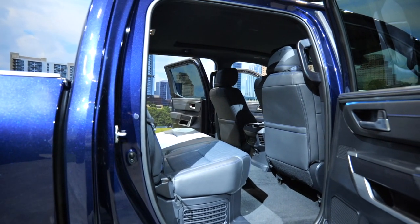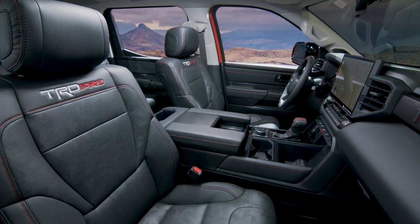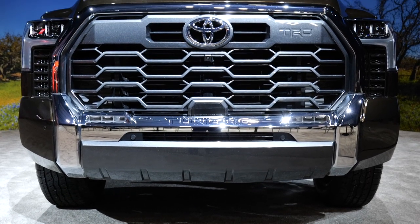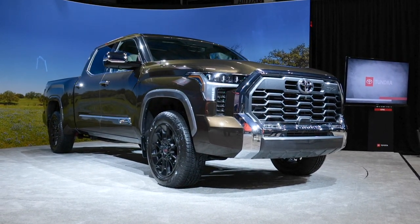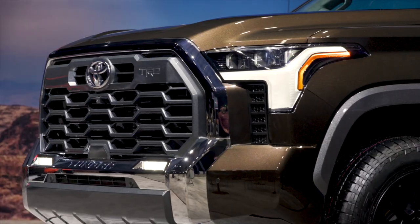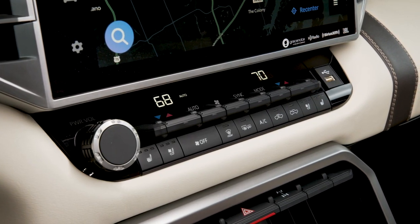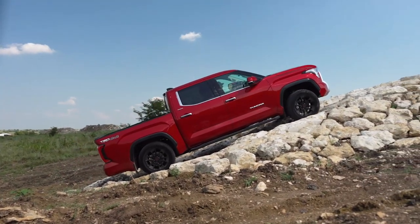The new Tundra will come in six flavors: SR, SR5, Limited, Platinum, 1794 Edition, and TRD Pro. The iForce Max powertrain is standard on the TRD Pro and an option on the Limited, Platinum, and 1794 Edition. The TRD off-road package includes 18-inch TRD wheels (or 20-inch on Limited/1794), Bilstein shocks, skid plates, mud guards, special TRD grille, and TRD leather shift knob. On 4x4 models it also adds an electronic locking rear diff, multi-terrain select, and crawl control — features finally available for the Tundra.